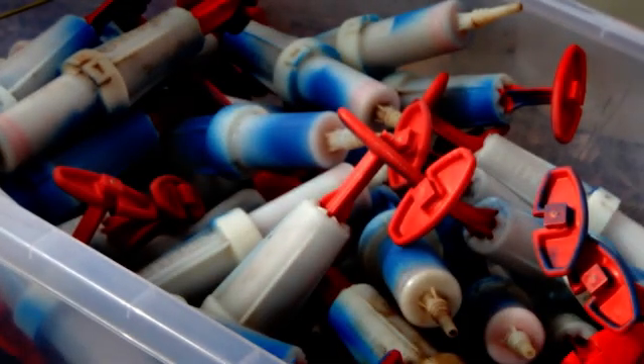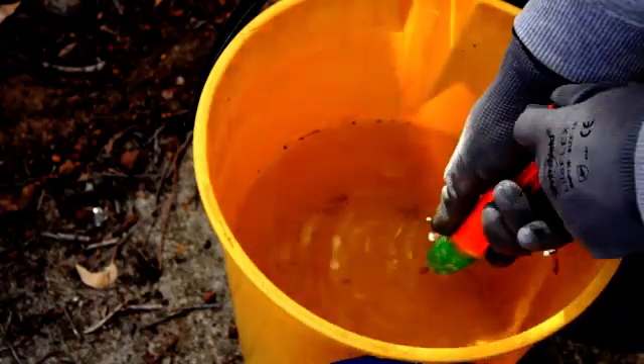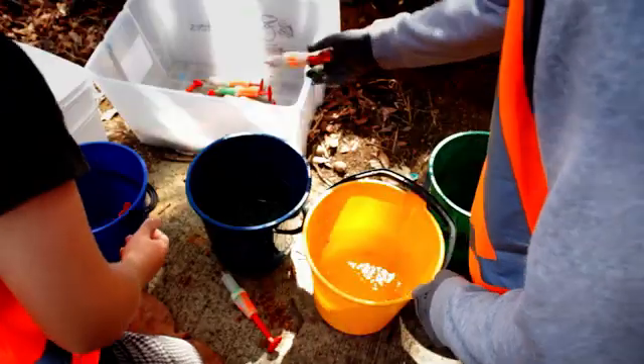At the end of your treatment day, it's a good idea to flush the injectors out with warm soapy water, and occasionally you will need to lubricate the seals with food-grade silicone.